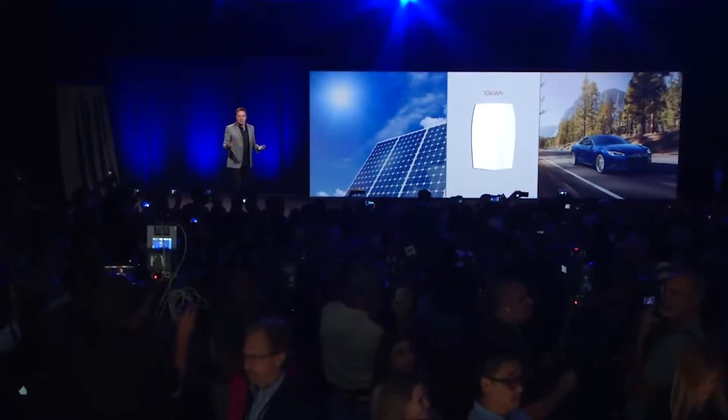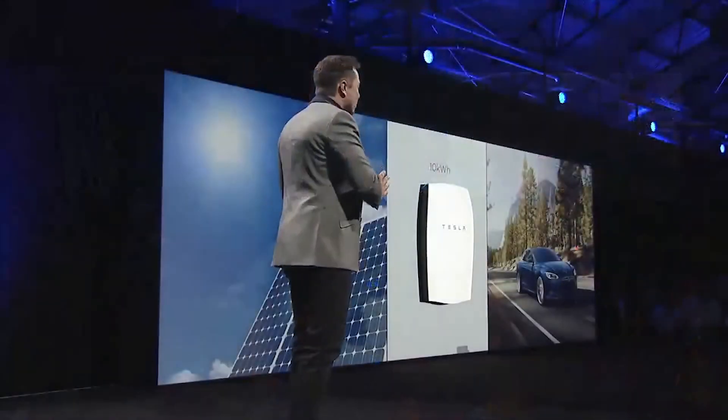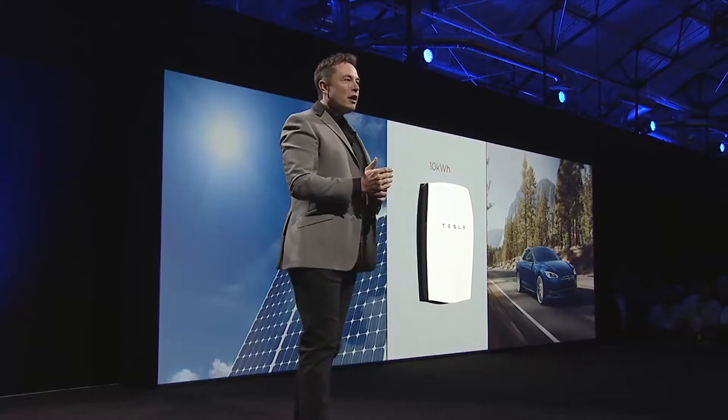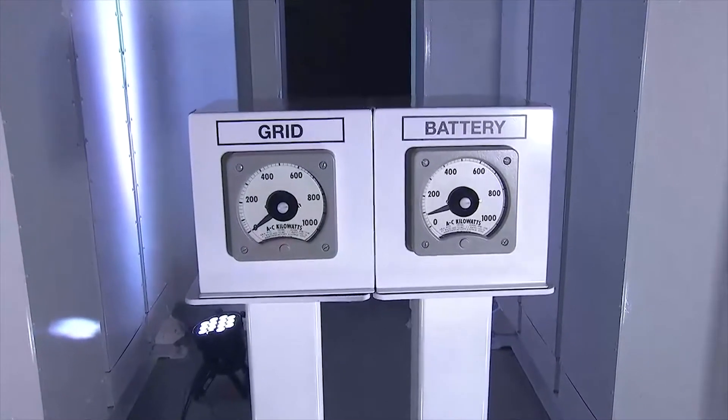Why a home battery? Tesla Energy batteries align with Musk's SolarCity solar power systems, allowing homes to run off stored solar power at night or during a loss of power from the traditional grid. The main idea is to wean homes and businesses off dependence on the now ancient power grid. The systems could also allow homes in remote areas not near a power source to be self-sufficient. Pretty slick.